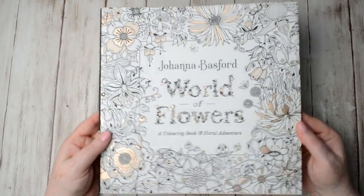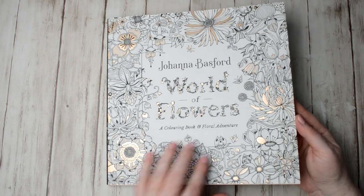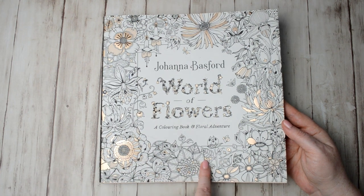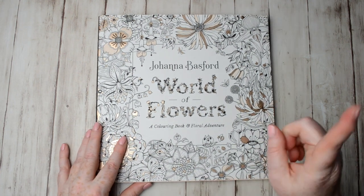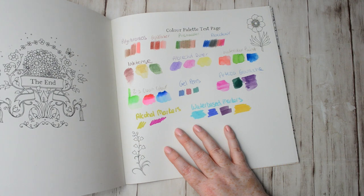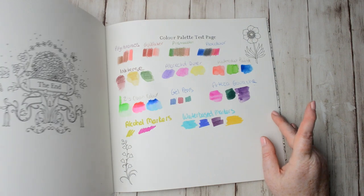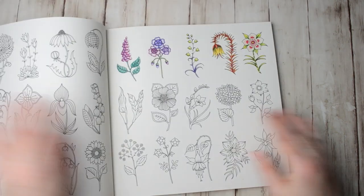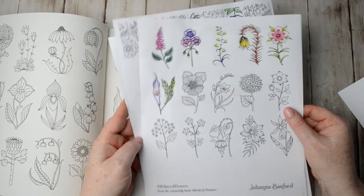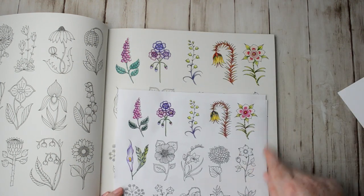I also got The World of Flowers by Johanna Basford — this was sent to me by the publisher. If you'd like to see a flip-through of this one, there'll be a link in the corner. I also made a video testing out art supplies on the back page. At the moment I'm doing my 30 Days of Flowers — I started them on copy paper and I'm now transferring them into the book, then I'll carry on with the rest in the actual book.